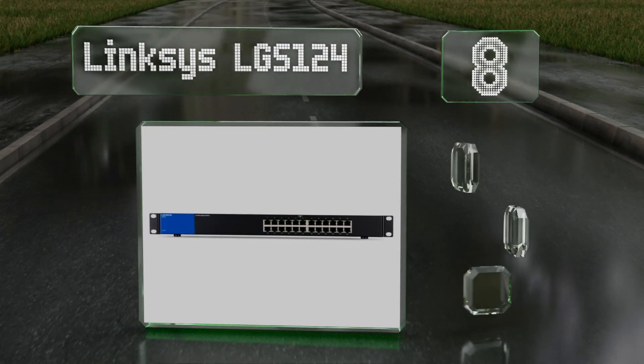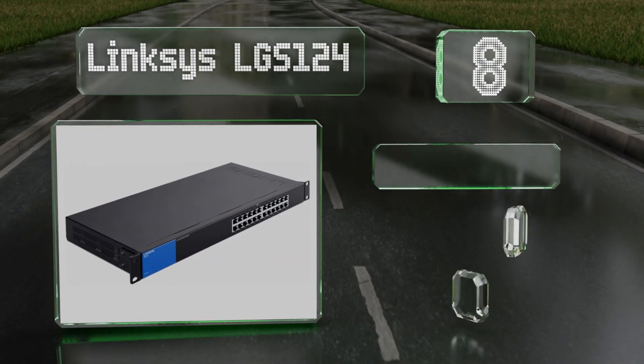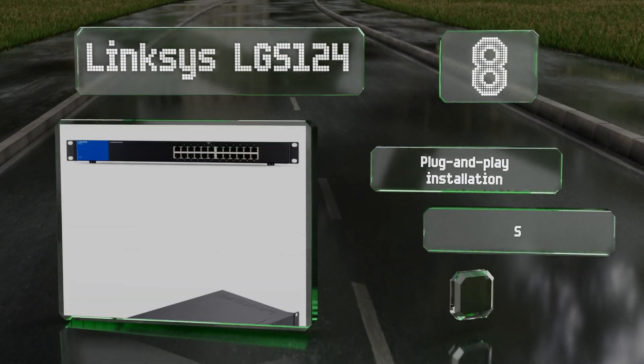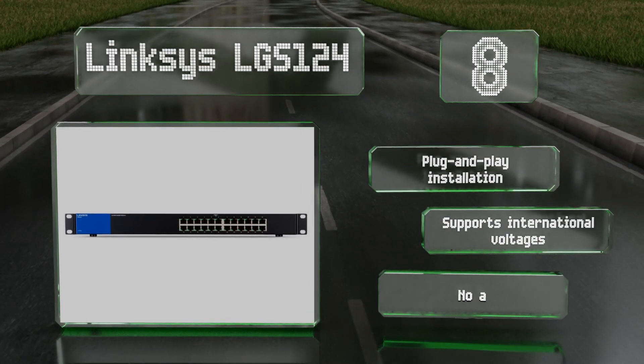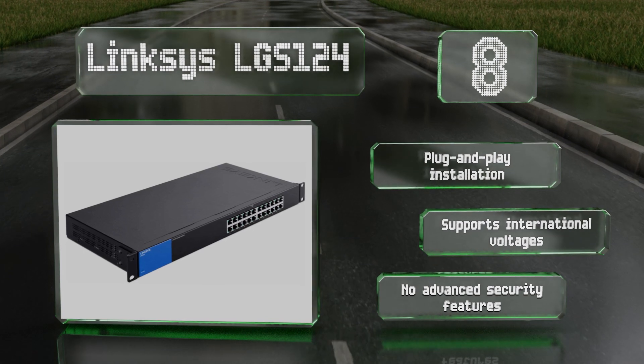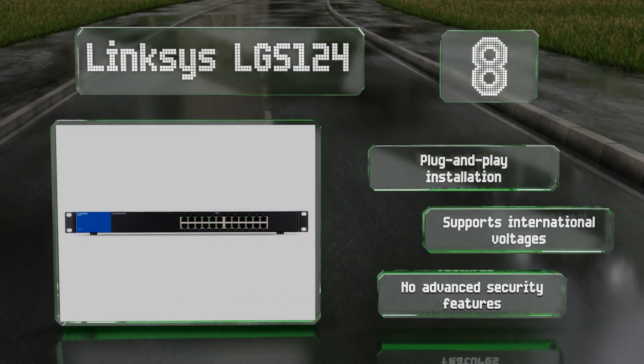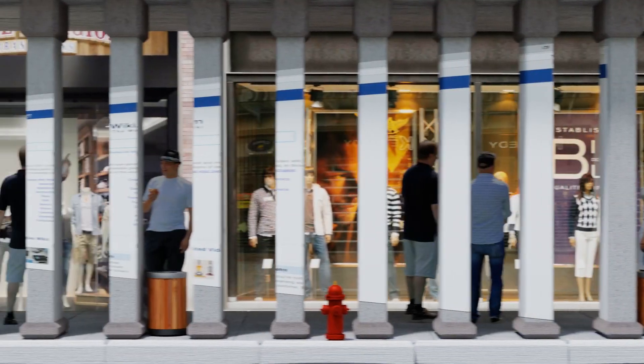Coming in at number eight, the Linksys LGS124 is an excellent way to provide up to 24 clients at once with up to a gigabit of bandwidth. It meets official standards for energy efficiency and automatically optimizes each connection to suit the device on the other end. It promises a plug-and-play installation and supports international voltages; however, it has no advanced security features.